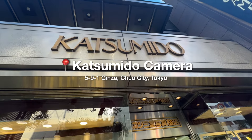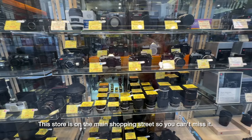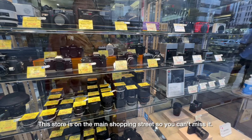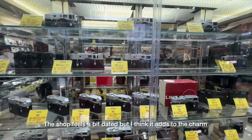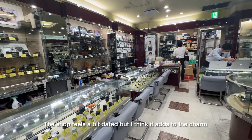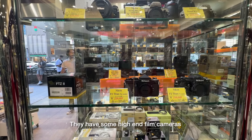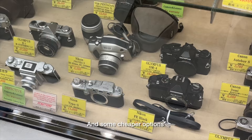Our last stop for today is Katsumi no Camera. I recently discovered this thanks to my friend Nico. He told me he bought a camera here once, and when I went with him I really liked it — I think I'm going to regularly check this place out.